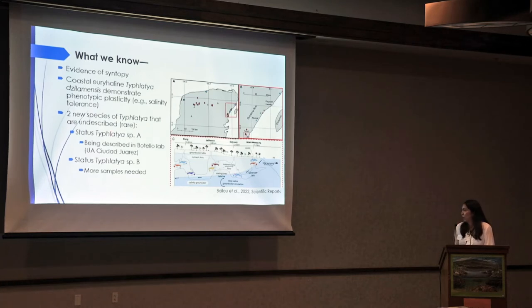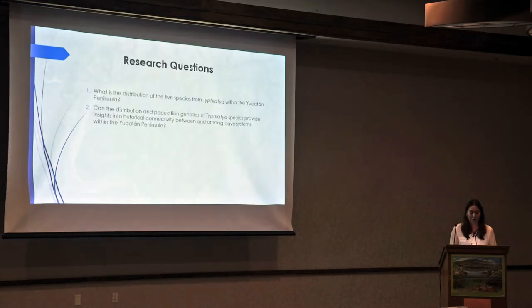These two new Tufladia species are undescribed and pretty much rarely ever found. Species A is currently being described in the Mateo lab, and Tufladia Species B unfortunately needs more samples for refinement. The research questions my experiment aims to answer are: what is the distribution of the five Tufladia species within the Yucatan Peninsula, and can the distribution and population genetics of these species provide insights into the historical connectivity between and among cave systems within the peninsula?